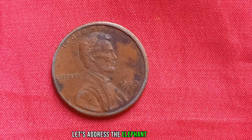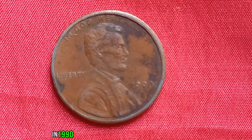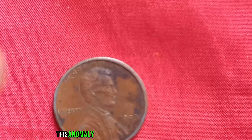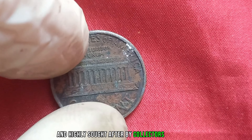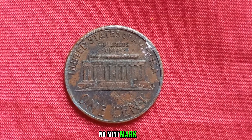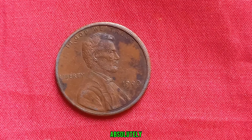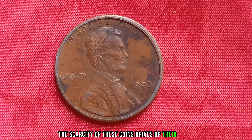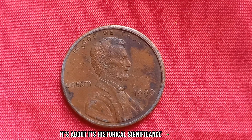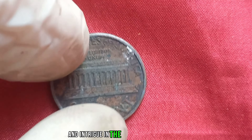First things first, let's address the elephant in the room — or should I say, the absence of it: the Mint Mark. In 1990, a small batch of Lincoln pennies were minted at the Philadelphia Mint without the customary P Mint Mark. This anomaly makes these pennies incredibly rare and highly sought after by collectors worldwide. Finding a 1990 No Mint Mark penny is like finding a needle in a haystack — it's the holy grail of penny collectors. The scarcity of these coins drives up their value astronomically, making it not just about face value, but historical significance and rarity.